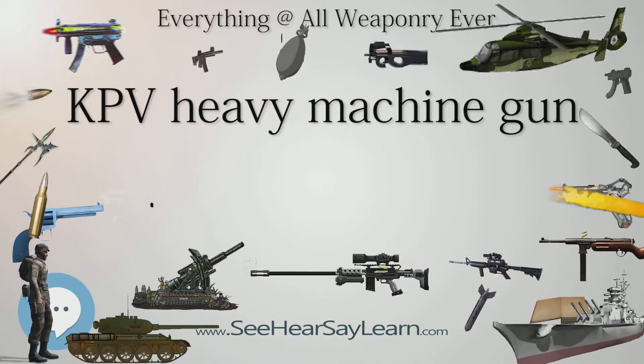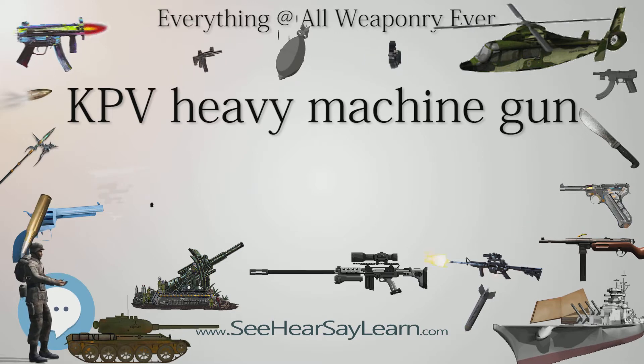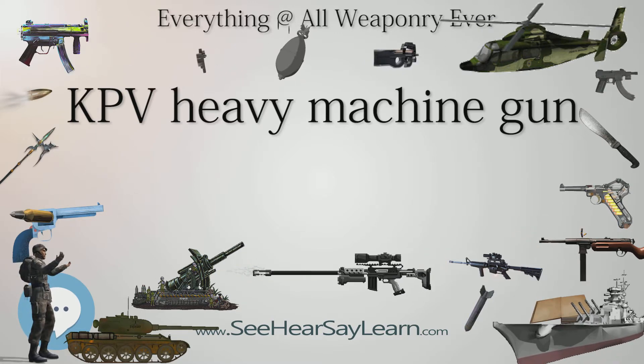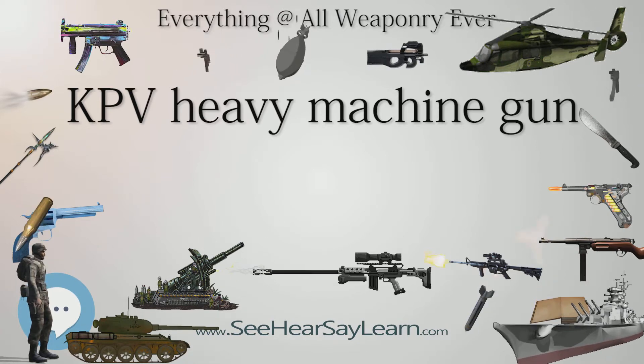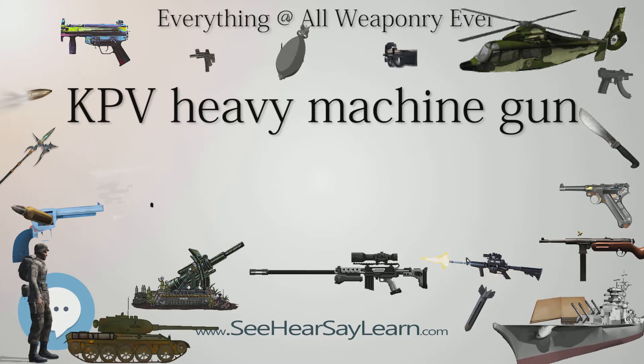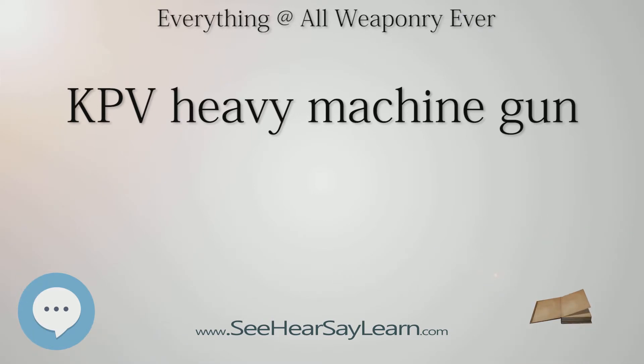The KPV is air-cooled and fitted with a barrel with a hard-chrome plated bore. It uses a short-recoil operation system with gas assistance and a rotary bolt. It can be fed with the 40-round metallic belt from either the left or right side. The barrel can be removed by turning the prominent latch on the forward end of the receiver and pulling on the barrel's carrying handle.